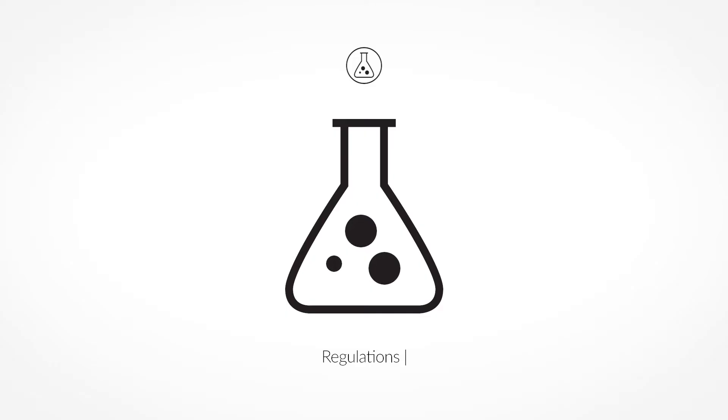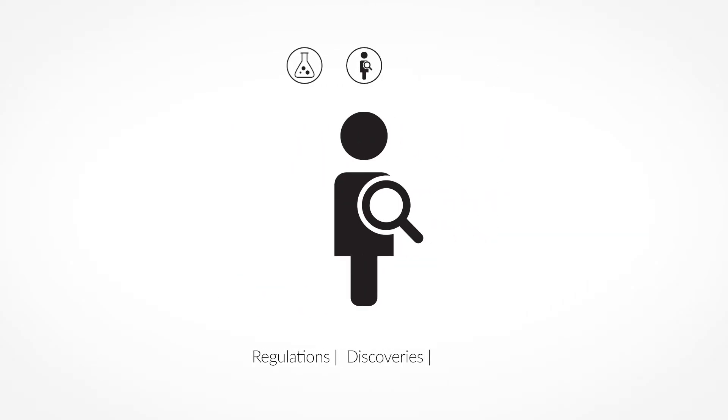Welcome to the Lab Tech Report, a show about the happenings in the laboratory world. I'm your host Ross, and happy lab week almost — let's get this show started.